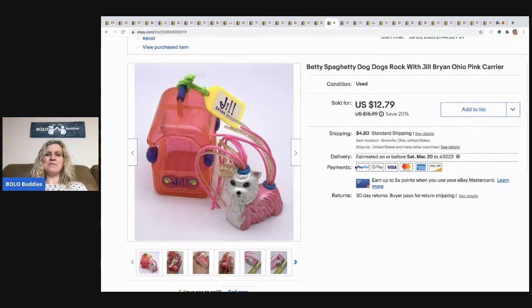The next item is this Betty Spaghetti Dog — never heard of it, never seen it. I think it came out of a garage sale tote or a mystery box. Either way, I probably got it for very little. In mystery boxes it's usually a bag of small toys, and if you divide it out by what I paid for the box, it ends up being pretty cheap. $12.79 — the buyer was all in for $18.70.